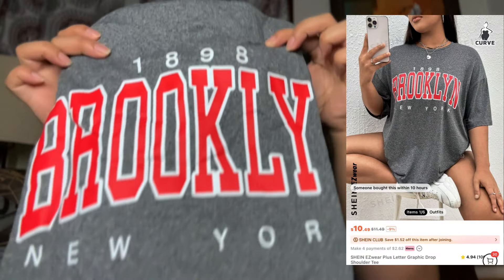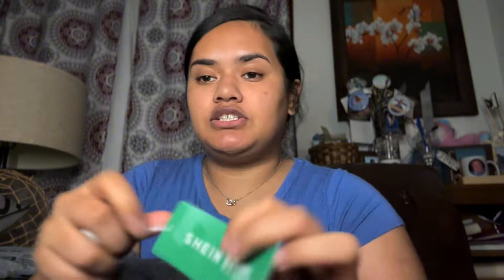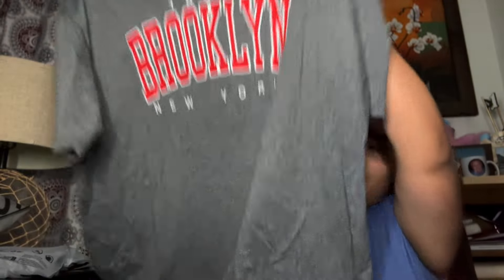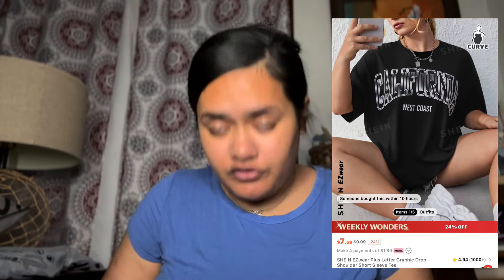I was actually looking forward to these shirts. The Brooklyn one is huge, y'all — it's from the Shein Easywear section, more like the activewear material. I like it, it's beautiful, that's why I got it. I also got the California one in a 2X — West Coast. Same material from the Easywear section.